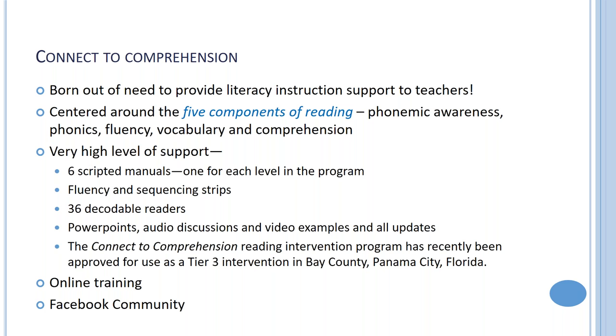Connect to Comprehension was developed by Lynn Givens, who has been practicing in the field for over 35 years at Florida State University — one of the top universities in the US for reading science. She found a real dearth of instructional support for teachers beyond phonological awareness, so she created a program centered around the five components of reading: phonemic awareness, phonics, fluency, vocabulary, and comprehension.